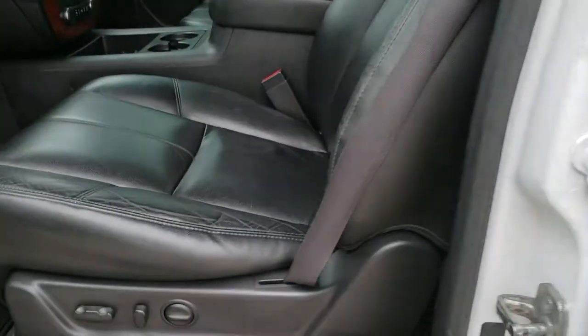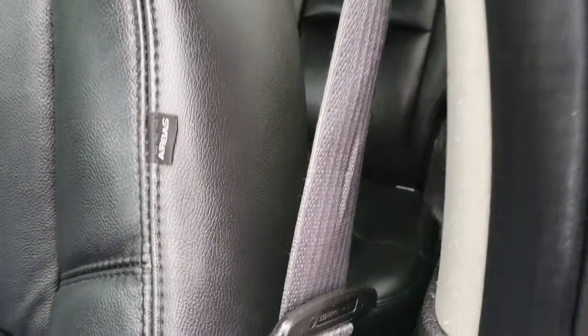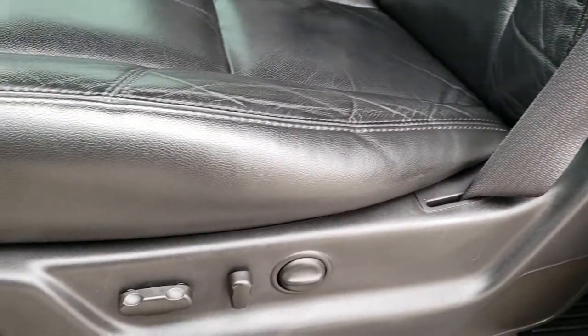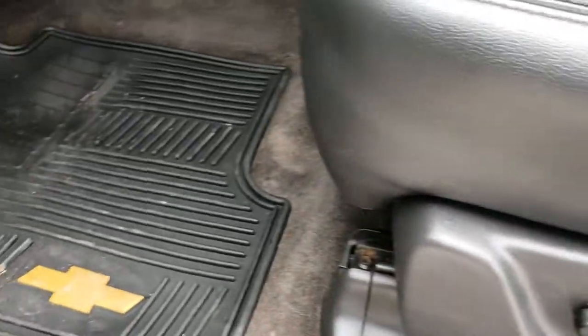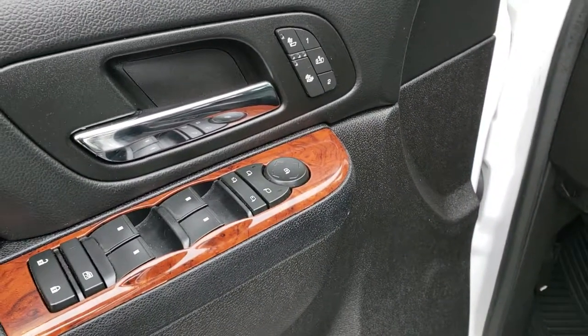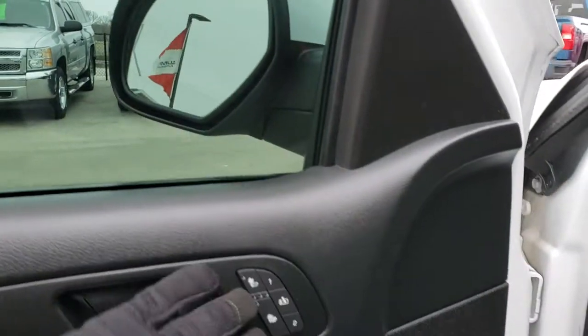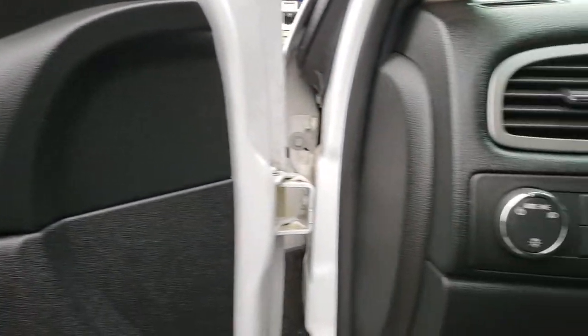Inside, this vehicle has the LT1 package, which gives you the black leather interior. Both of these seats are power and both are heated. No major rips in the seats — very nice condition. Driver's side has lumbar support. Factory all-weather floor mats throughout, and carpeting is nice and clean underneath. You do have power windows, power locks, and power mirrors. These mirrors do power fold in. You get heated seats and memory driver's seat buttons.